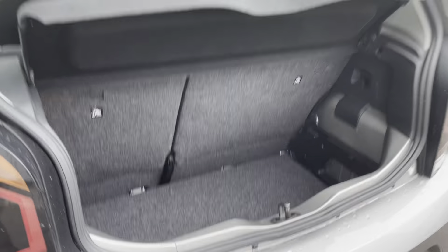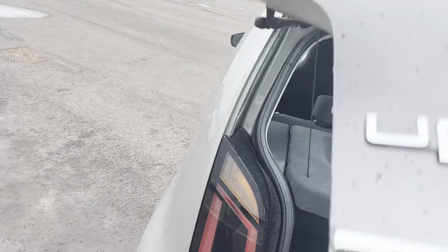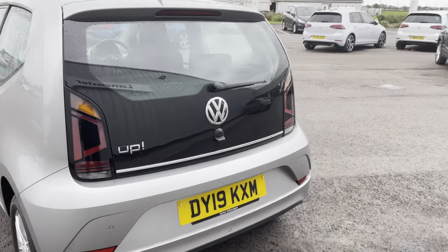We've got a look at the boot for you — obviously that's the boot dropped. We've got a little look for you: your kind of normal boot size. Obviously dropping the boot does give you that extra bit of space for stuff like shopping, that kind of thing.